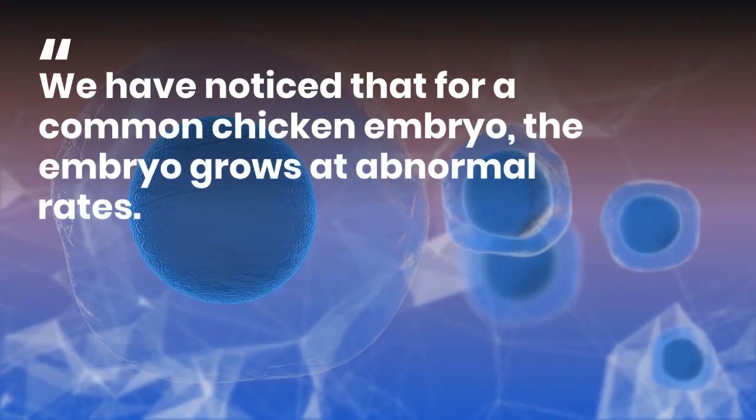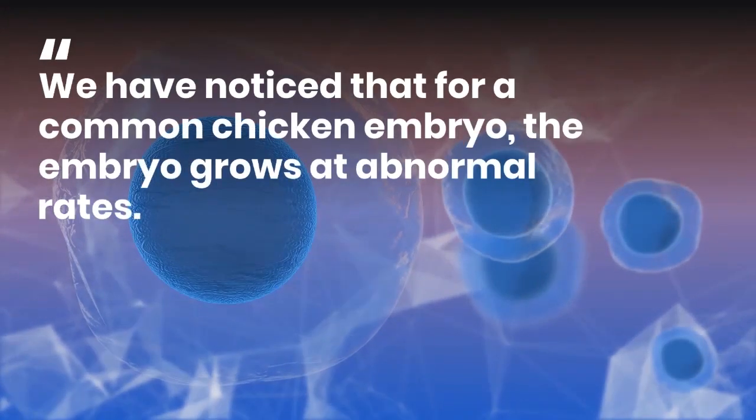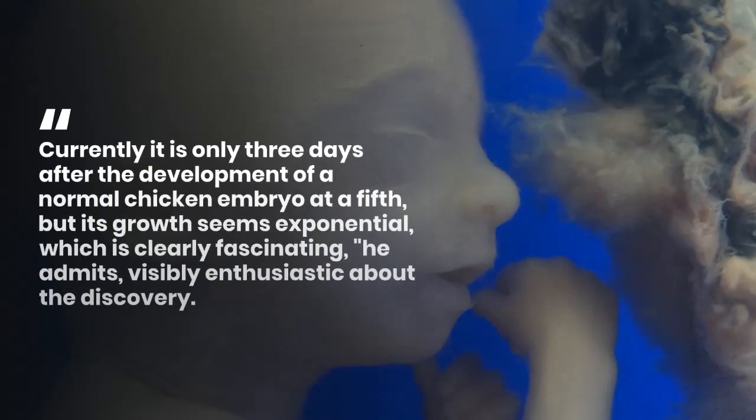'We have noticed that for a common chicken embryo, this embryo grows at abnormal rates. Currently it is only three days after the development of a normal chicken embryo at a fifth, but its growth seems exponential, which is clearly fascinating,' he admits, visibly enthusiastic about the discovery.